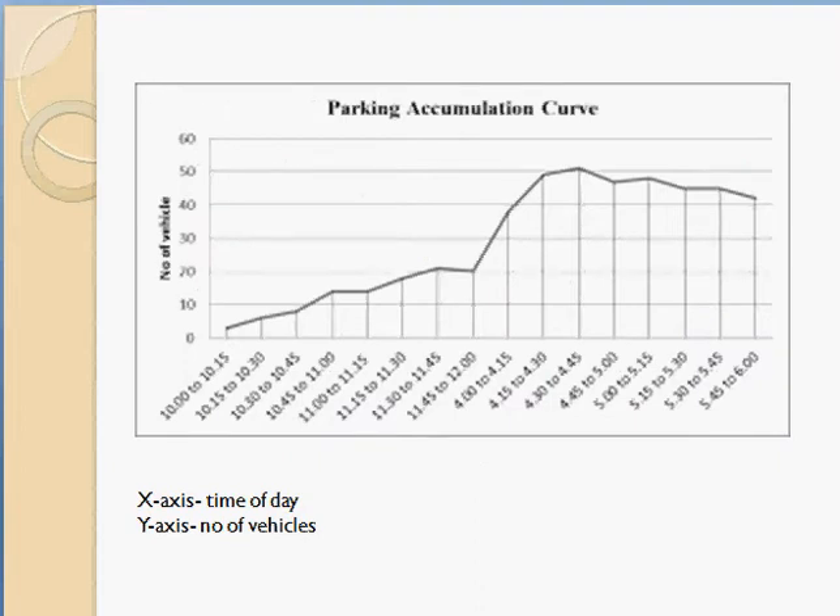For analyzing parking demand, you can use the parking accumulation curve, where the x-axis shows time of day and the y-axis shows number of vehicles parked at that time. At different times of day you record how many vehicles are parked in that space. The area under this curve gives you the parking demand.